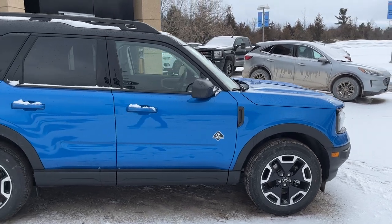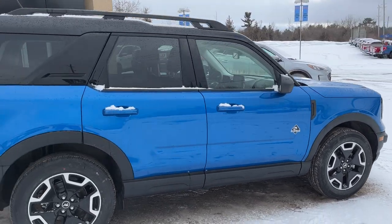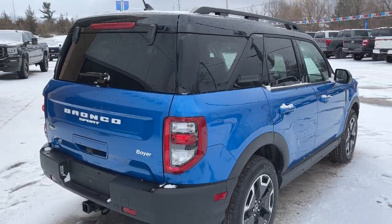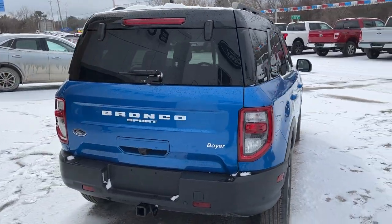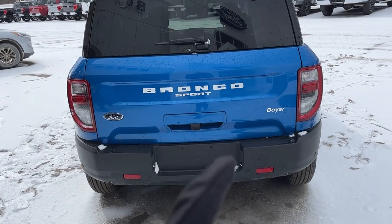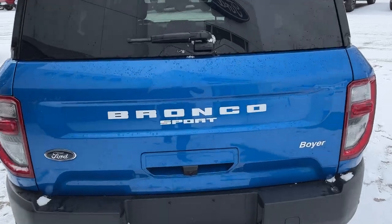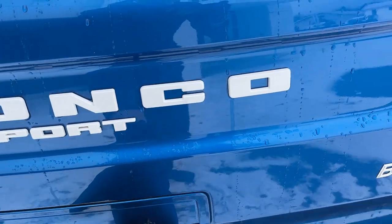This one is powered by a 1.5-liter EcoBoost engine paired with an 8-speed automatic transmission. I love the white lettering across the back, and this one does have the trailer hitch — it is equipped with the class 2 trailer tow package.